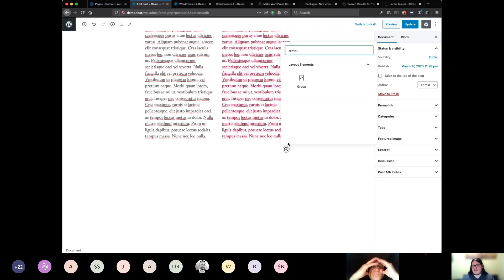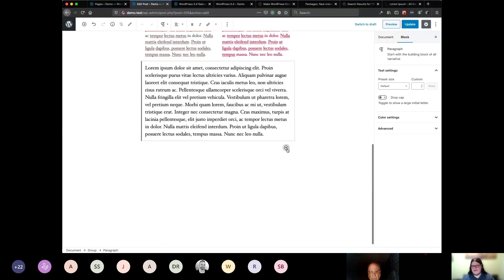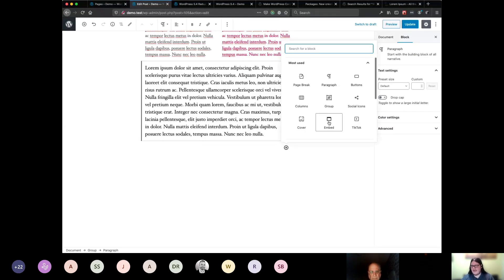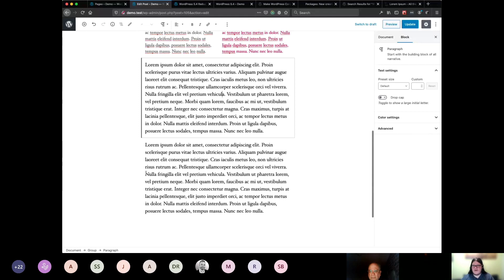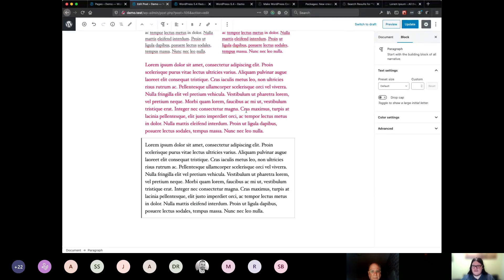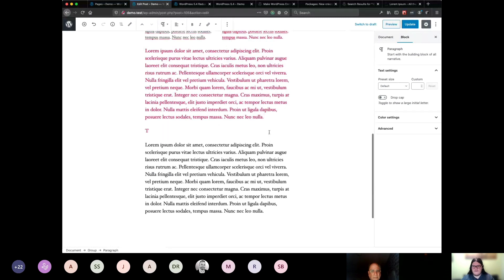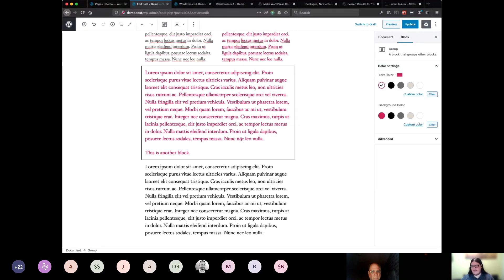We got that functioning in the Group block as well. Previously the Group block was pretty limited — it let you group different blocks together so you can move them all as one and change alignment. But now you can also apply text colors in your Group block. If you have a first paragraph block and a second paragraph block in the same group, the text color applied to the group applies to all of the blocks inside of that group.